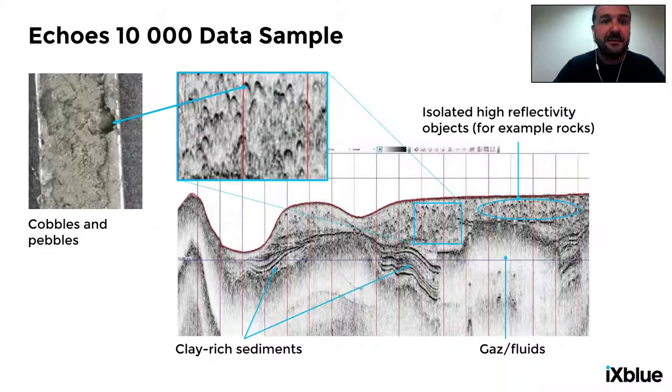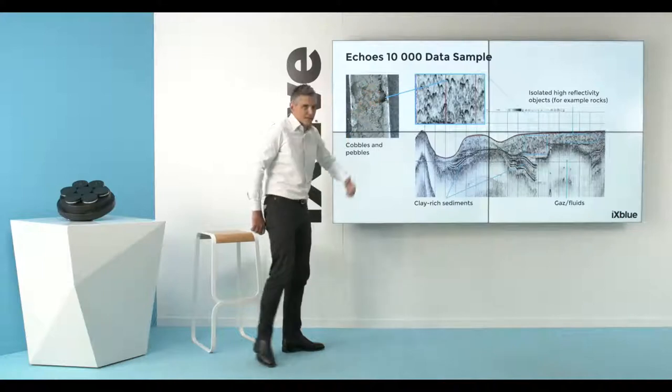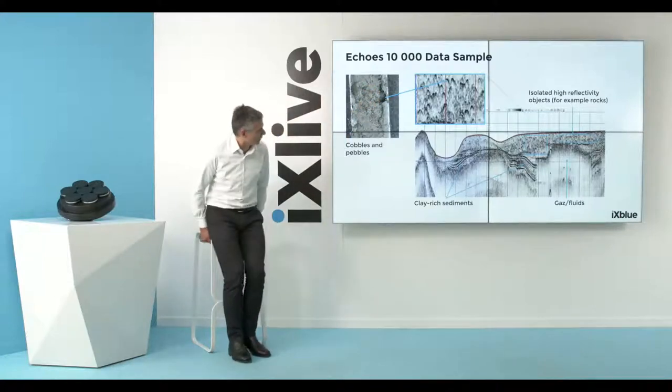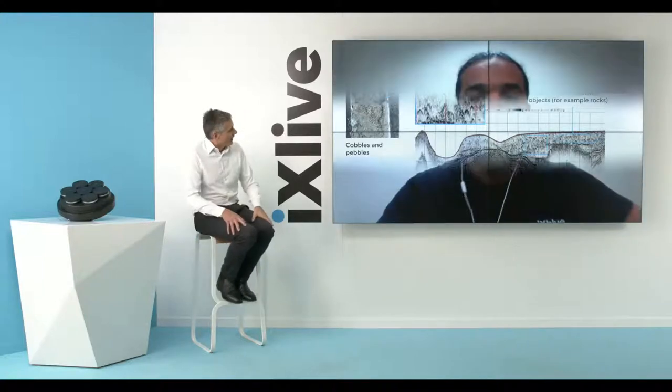The core shows the pebble at around 10 centimetres in diameter. If that is difficult to see in the presentation, please contact us afterwards and we can show you the data at better resolution.